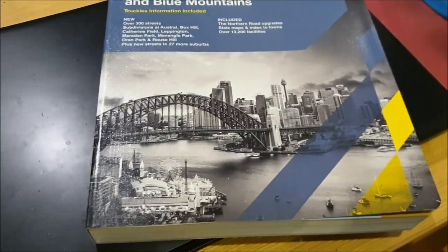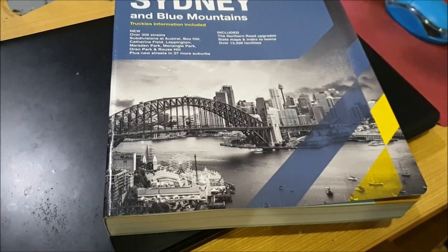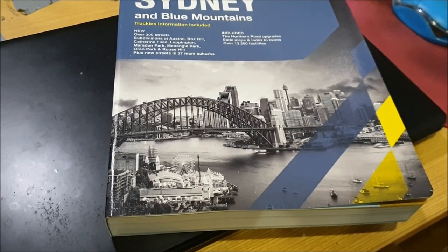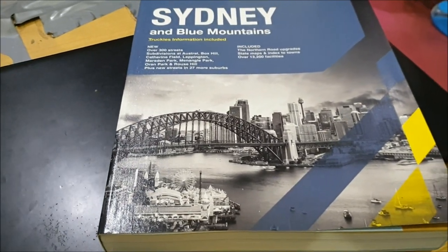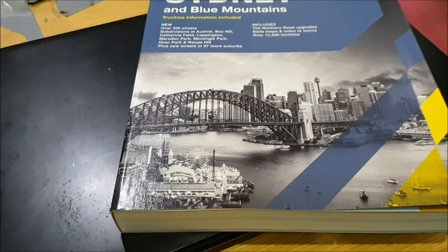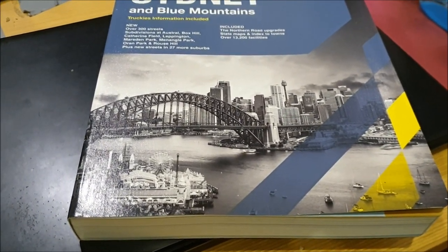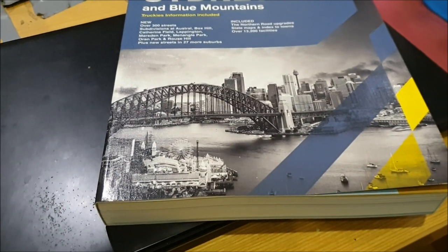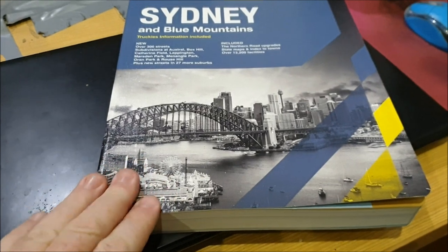The front cover always features an aerial shot of Sydney — I get that view all the time at work, so it looks a bit like the view from my workplace. But I'm actually at home at the moment, so that's an older photo on the cover here.